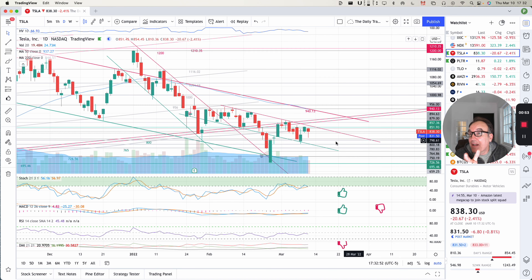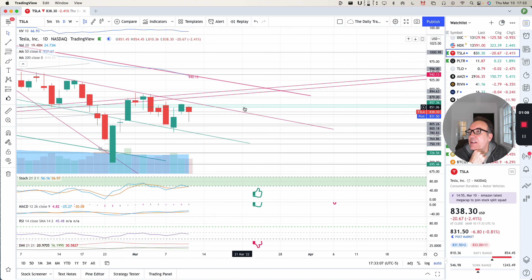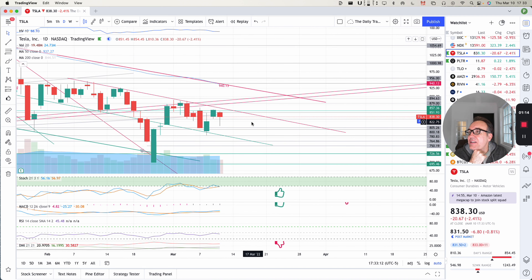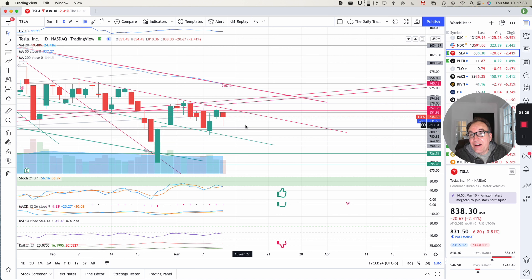Yesterday, we had a good day — we crossed the two resistance lines that we had, one at 850 and the other at 857. And today we came back underneath them a little bit. So we have a red candle; we opened higher than where we closed. We closed at 838, and the high of the day was 854, very close to our 850 resistance. We have a long wick at the bottom — the stock came down but then was pushed back up, so I see this as a nice sign.